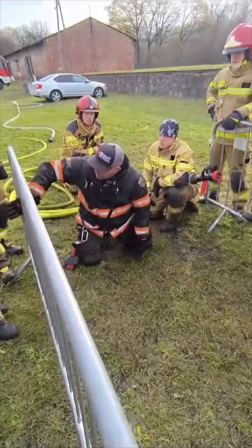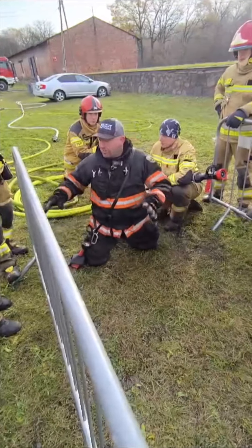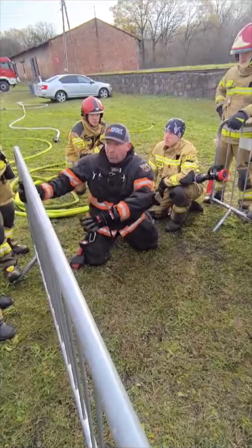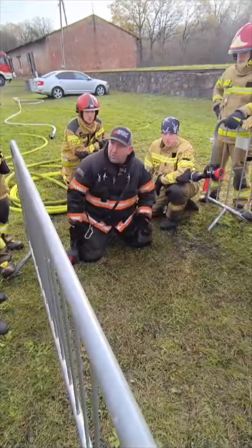We found numerous victims right on either side of the door because in their disoriented hypoxic state they ended up there. So don't forget to do that. Don't get focused just on this.